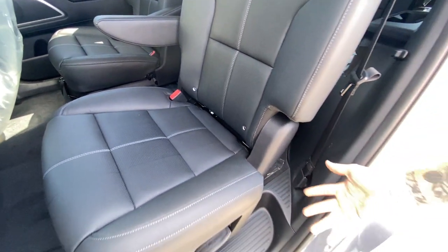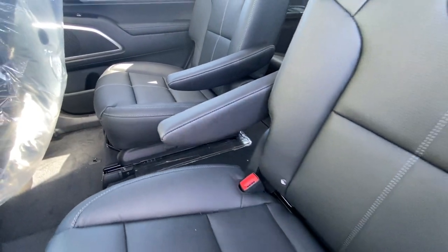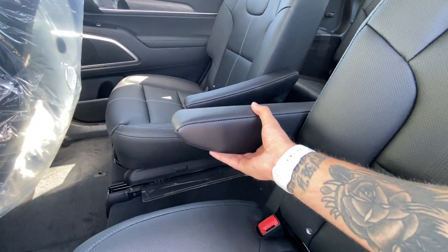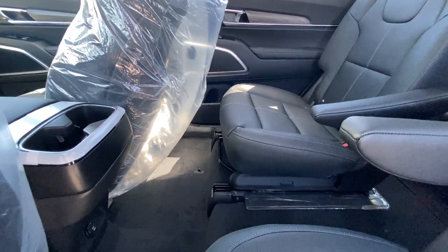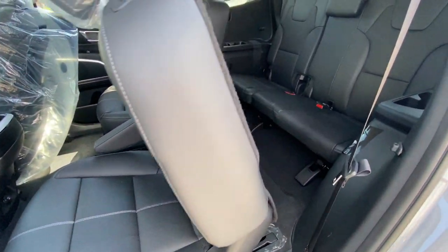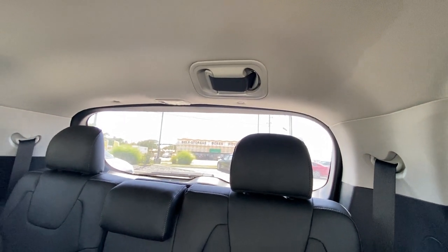The rear seats recline and also ratchet into place. They slide back and forth and are fully adjustable. Checking out the third row, you've also got USB ports back here, cup holders and storage, and a center seat belt tucked away up above.